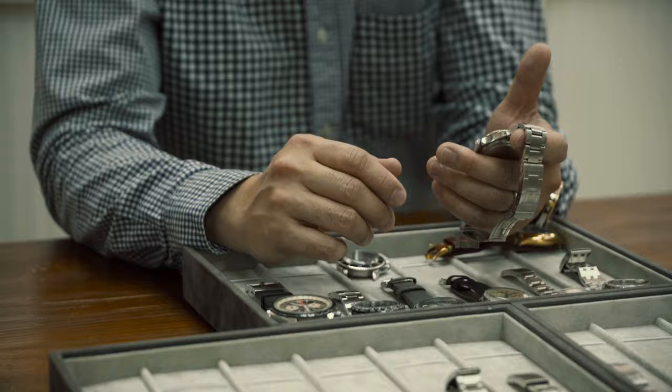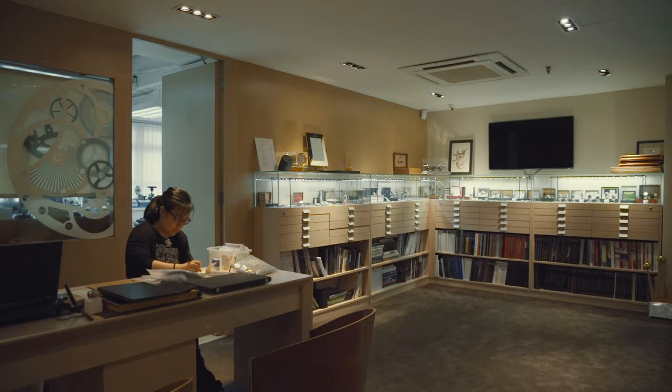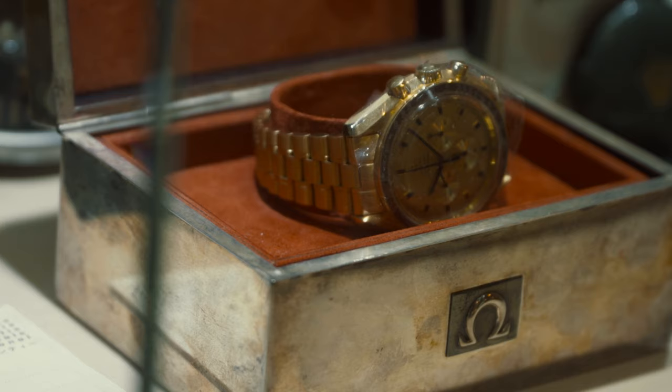I decided, why not start a business that is focused around watches, where I can put my real passion into the business.